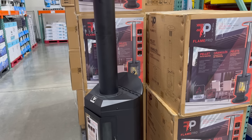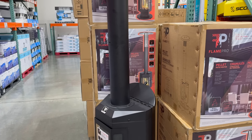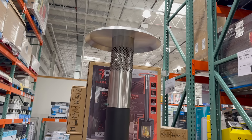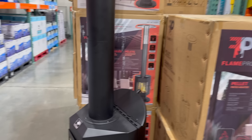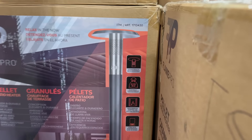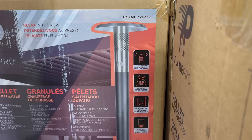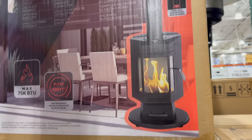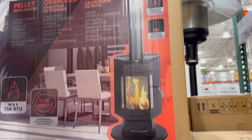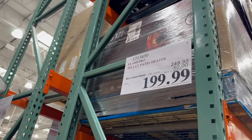Flame Pro pellet patio heater — $50 off until the 24th of November, $199.99. You can heat the outdoors with this. The pellet capacity is 18 pounds — I'm thinking you have to keep buying pellets. It's got a view window and steel base. Relax in the now. $199.99 until the 24th of November.